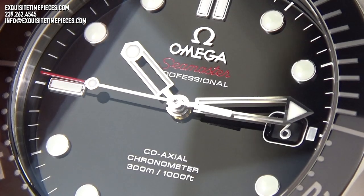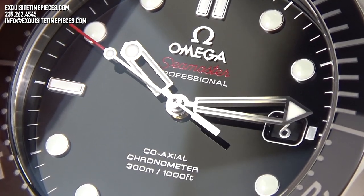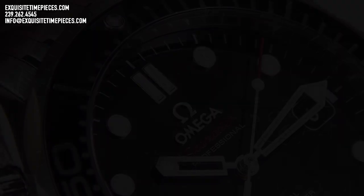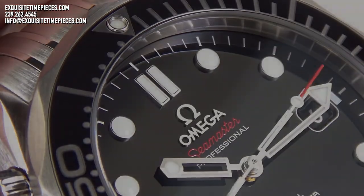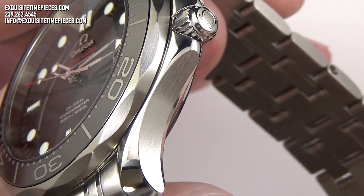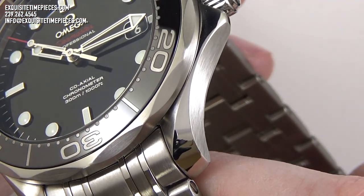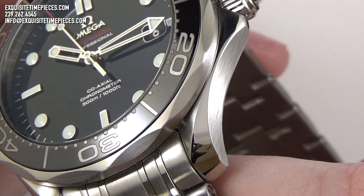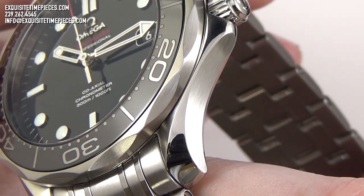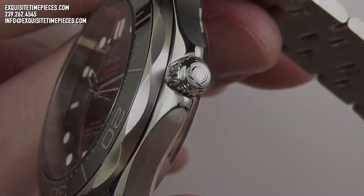The Omega Seamaster we have today is a modern and full-featured tool watch that doesn't lack in luxury appointments. Everything a person would expect in the highest quality dive watches can be found here, including 300 meters of water resistance and a screw-down crown, an elapsed time dive bezel with ceramic insert, a domed scratch-resistant sapphire crystal with anti-reflective coating, and a chronometer-grade in-house Omega coaxial caliber 2500 movement.